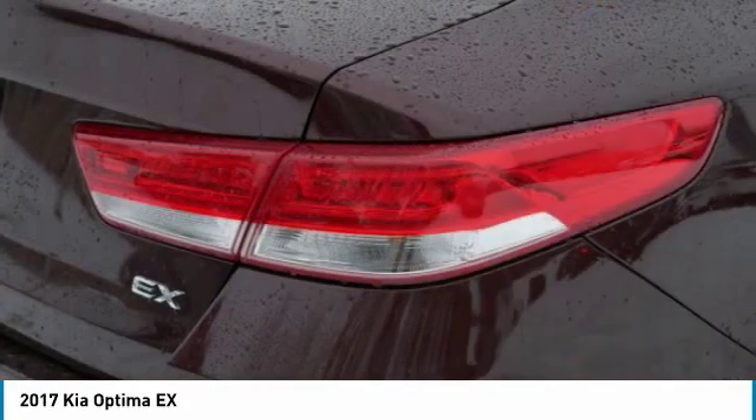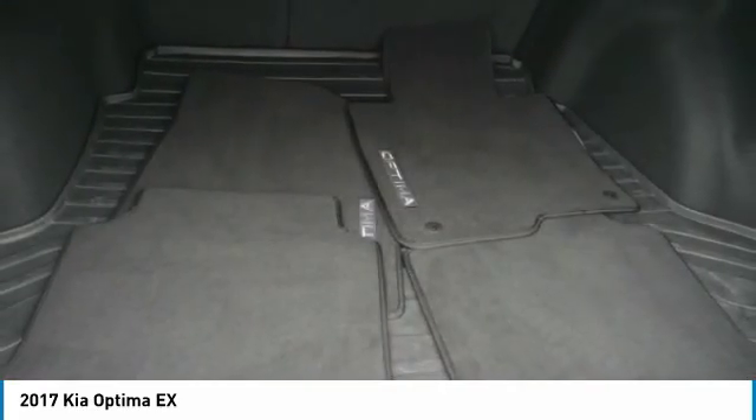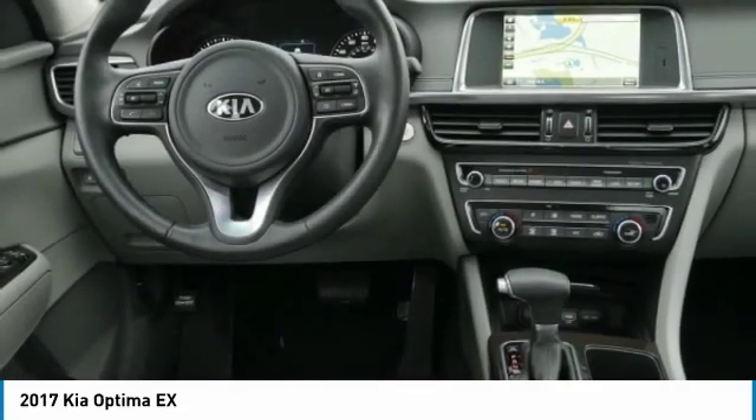FWD, headlights auto off, remote trunk release, mirror memory. A vehicle like this doesn't come along every day. Come in and get it before someone else does.